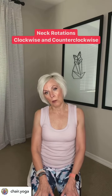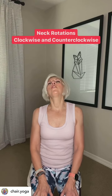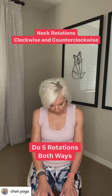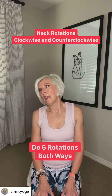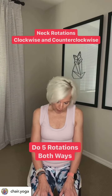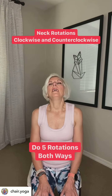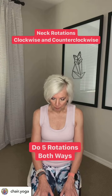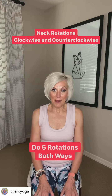Now I want you to do some rotations — nice slow rotations. Do five clockwise and then five rotations counterclockwise. Take your time, don't be in a hurry. Just feel the stretch and then bring your head back up.